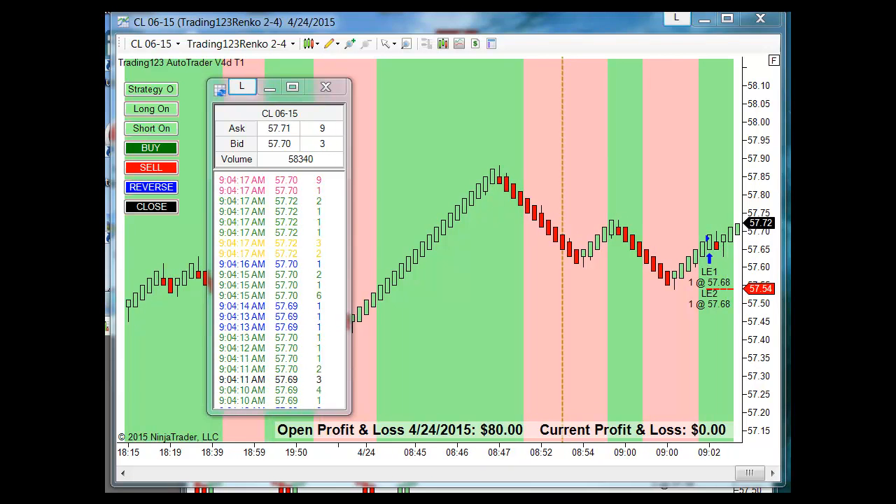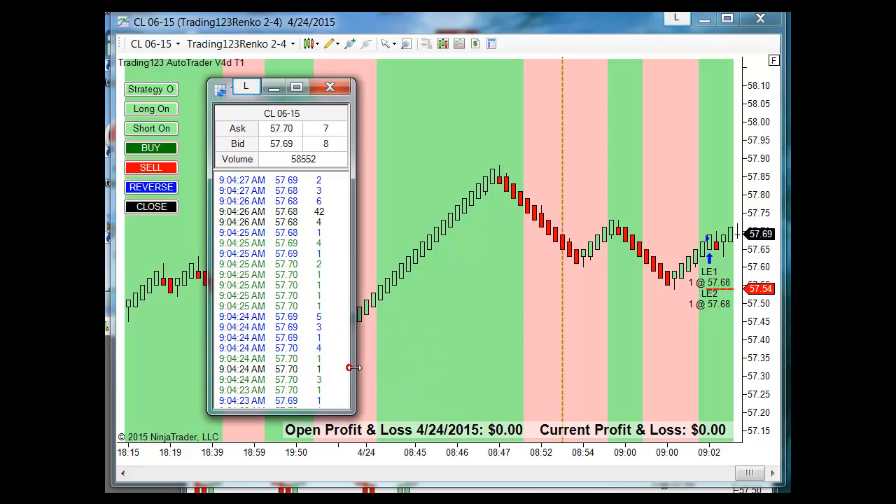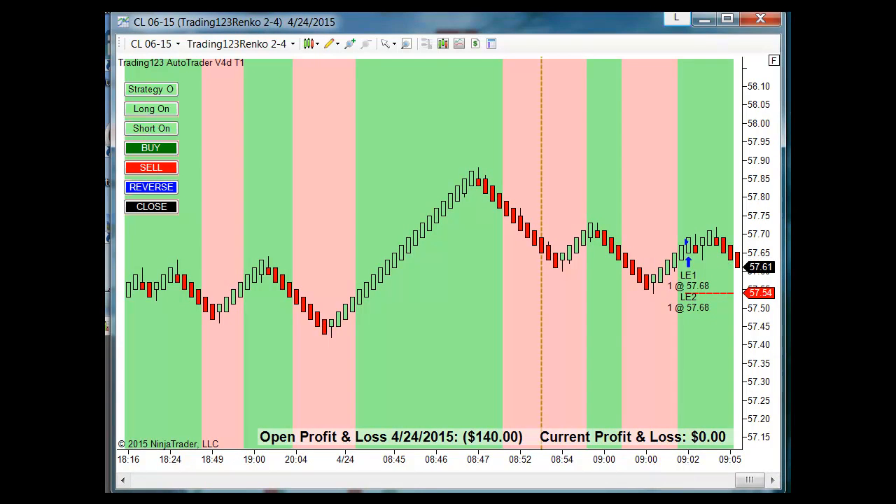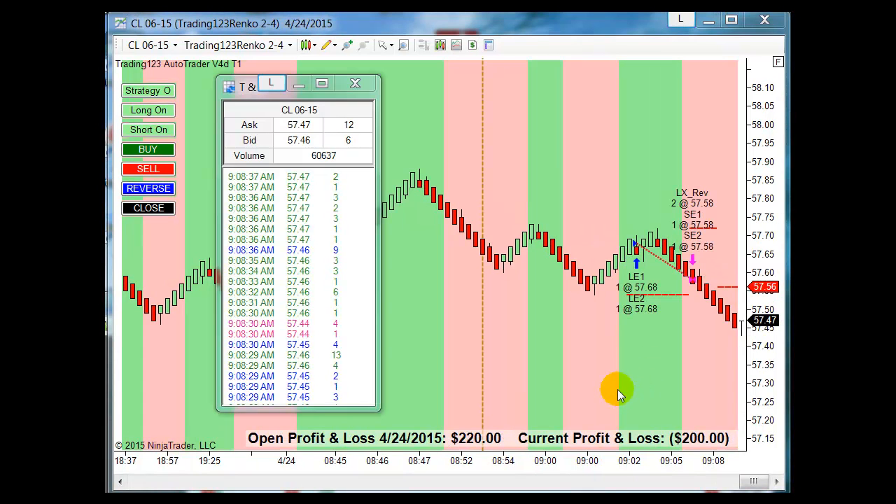Break through the 70 and we should see some move to the upside to the 80. Big block trade right there. We're just stuck here. The market made a reversal — long trade.